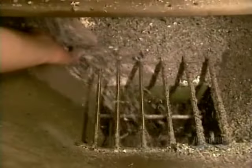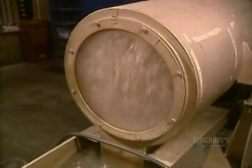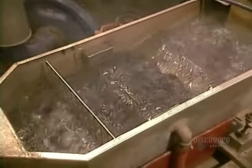They're now officially recycled plastic in raw material form. Next, they're melted, pressed through a screen, then cut into pellets an eighth of an inch long. They drop into water to cool, then go into a dryer.